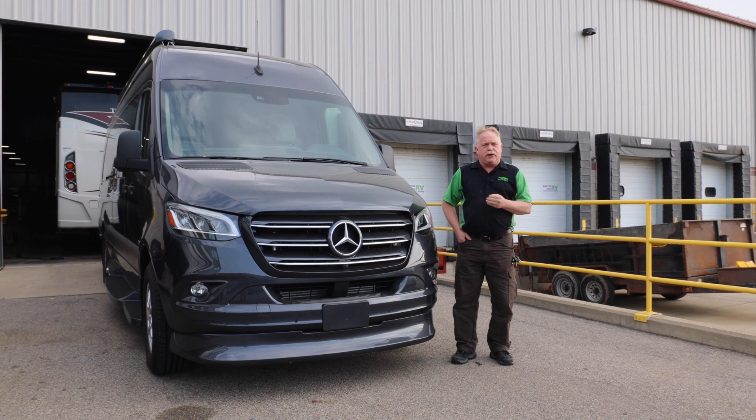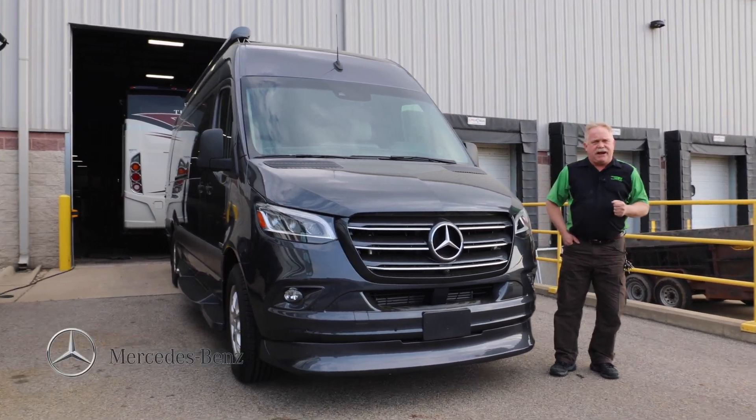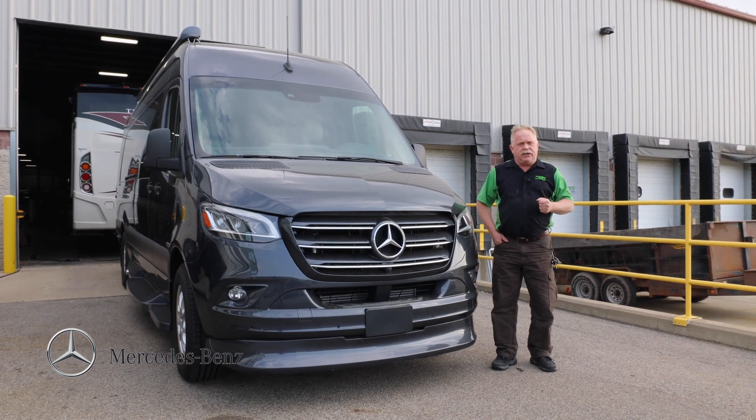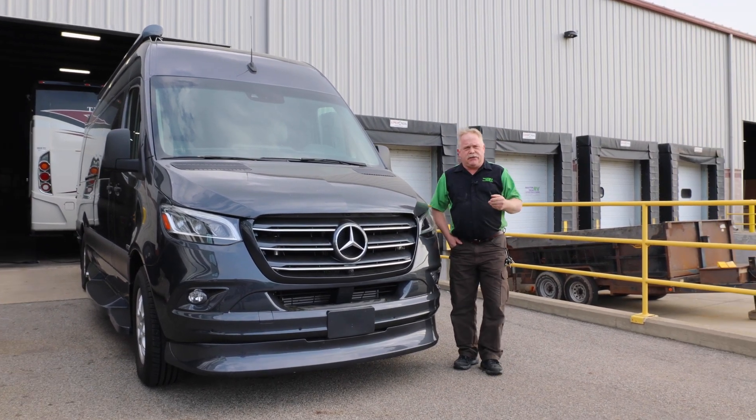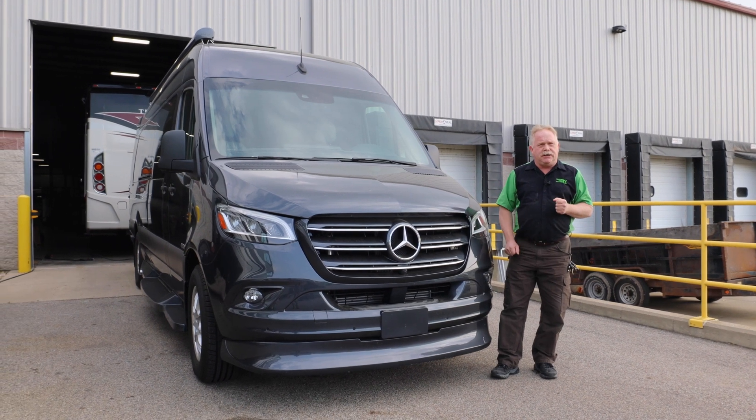Today I've got a 2023 Midwest Automotive Designs Group Mercedes van conversion. The customer is out of the southern states and they use this as a tailgating vehicle or transportation type vehicle.